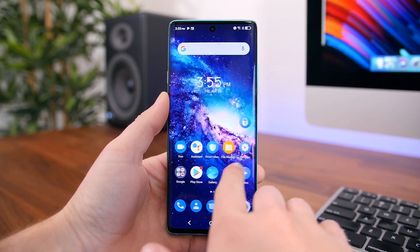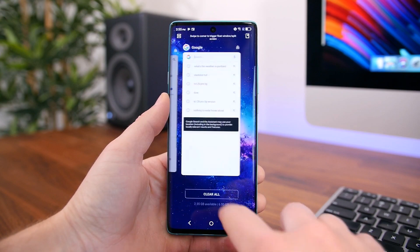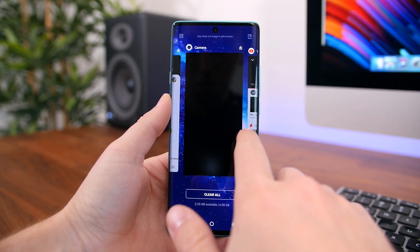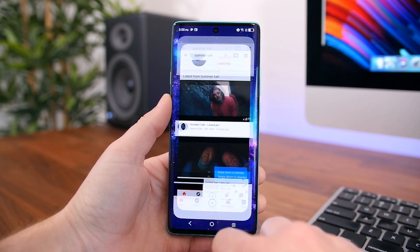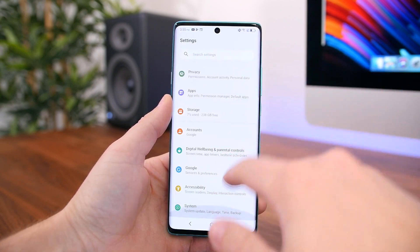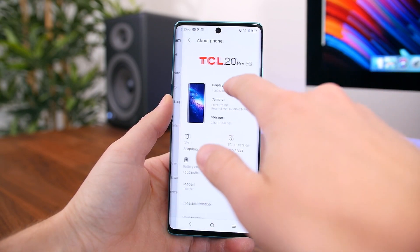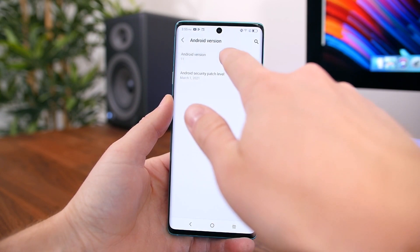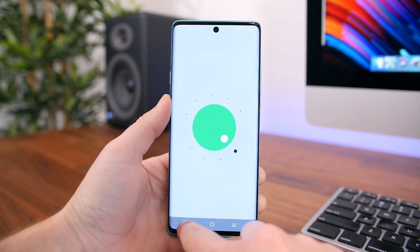Powering this device is the Qualcomm Snapdragon 750G 5G chipset with 6GB of RAM and a whopping 256GB of onboard storage that, as I mentioned, is also expandable. You do get a fairly heavy TCL UI on top of Android 11, which is going to put off a lot of Android purists out there, which I generally fall into that category.